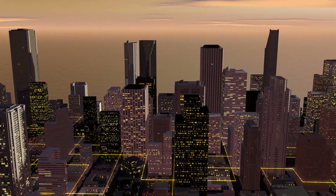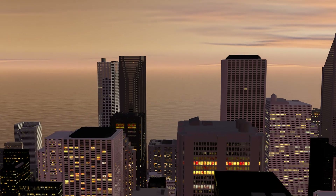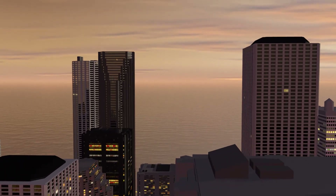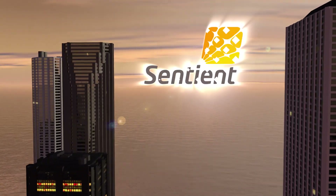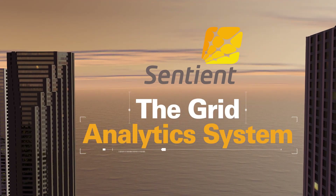What if you could not just see the entire grid, but also see over the horizon? Predict and avoid grid problems before they are problems. Sentient has a solution to your grid challenges, and it's called the Grid Analytic System.